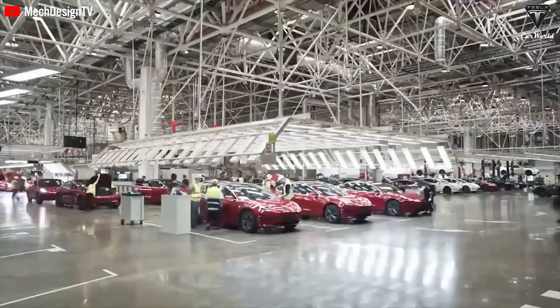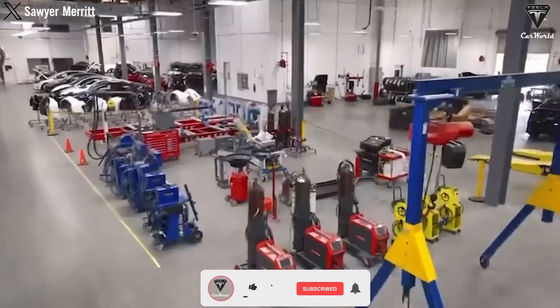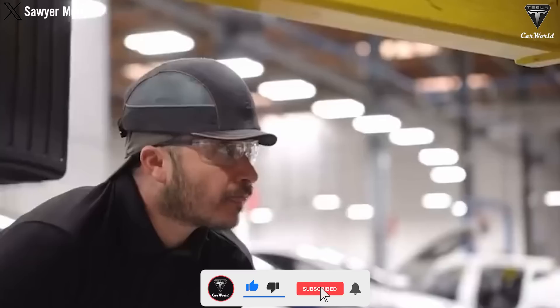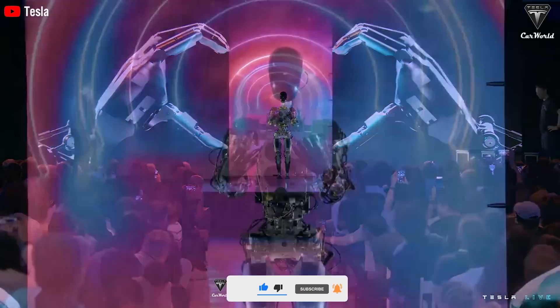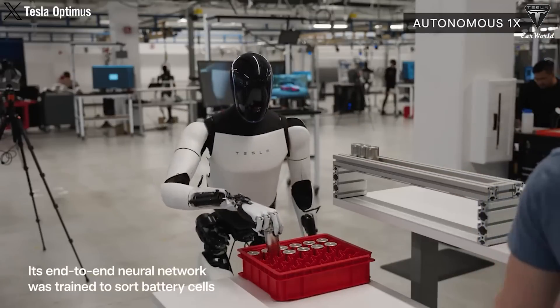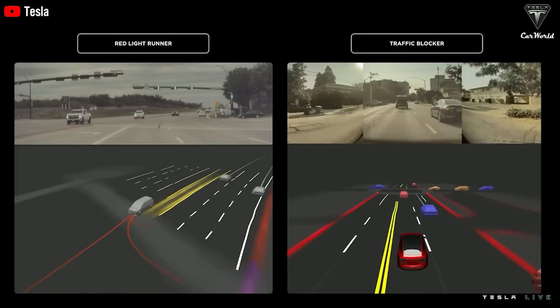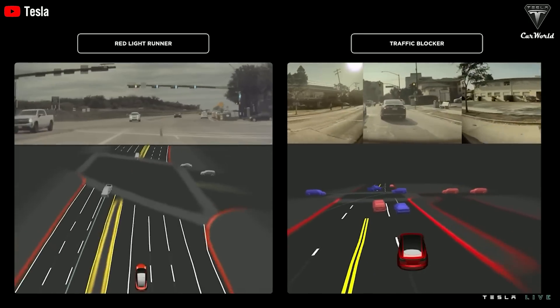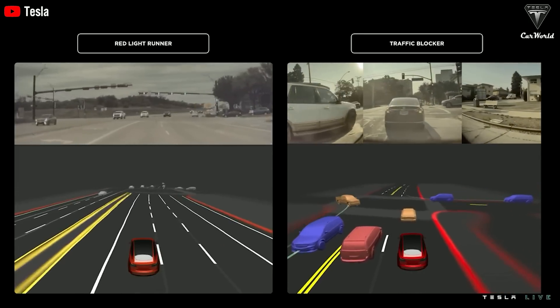The clearest evidence that Optimus can replace human labor in Tesla factories has been vividly demonstrated in the latest video presented by Tesla. The humanoid robot is currently performing basic tasks in the factory, including sorting 4680 batteries into trays. To accomplish this, Optimus primarily relies on the end-to-end neural network embedded in full self-driving technology.